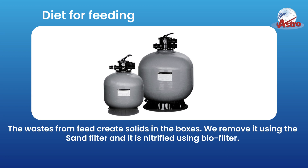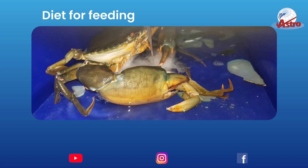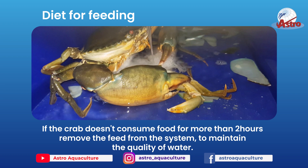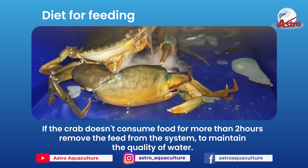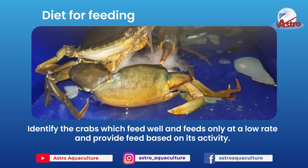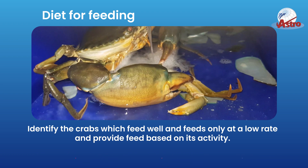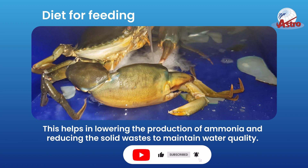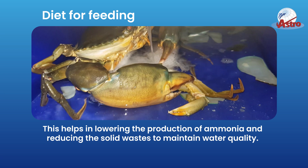The wastes from feed create solids in the boxes. We remove it using the sand filter and it is nitrified using a biofilter. If the crab doesn't consume food for more than 2 hours, remove the feed from the system to maintain water quality. Identify the crabs which feed well and those that feed only at a low rate, and provide feed based on their activity. This helps in lowering ammonia production and reducing solid wastes to maintain water quality.